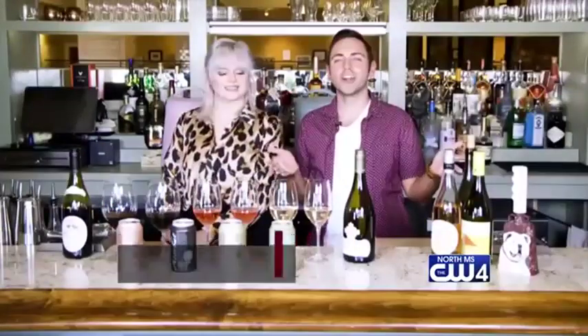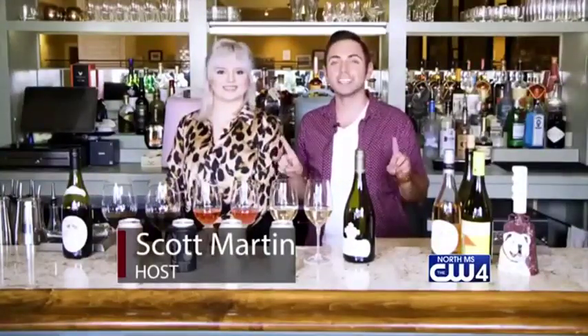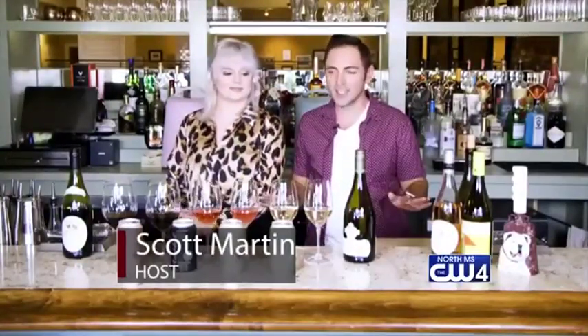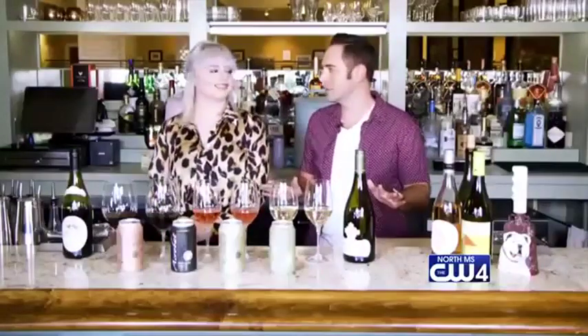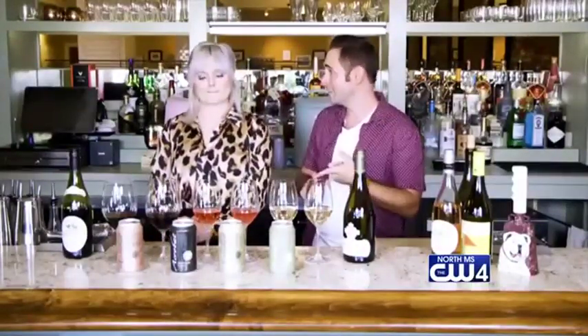Hi everyone, we're back with our official wine expert, Bobby Burgess, and today we're talking about tailgating. Football season is here, that's everybody in the South's favorite time of year. I know I'm ready for it, and you've got a few great choices of wine that we can actually do.